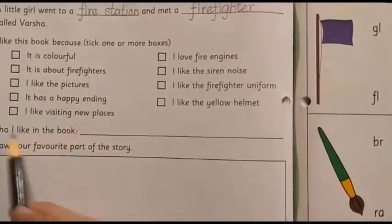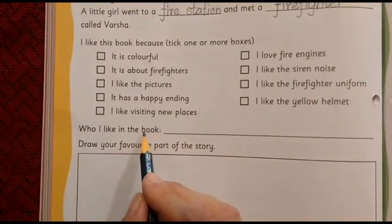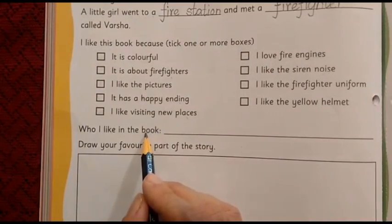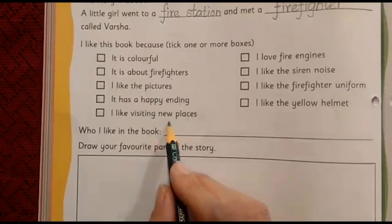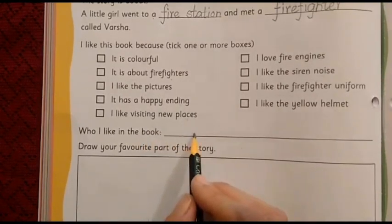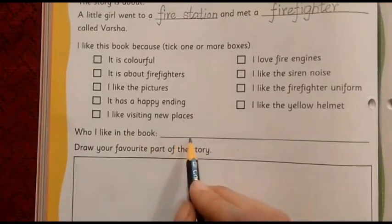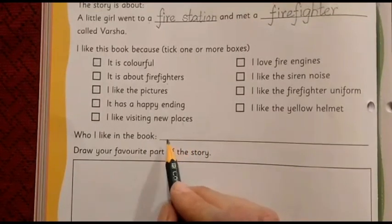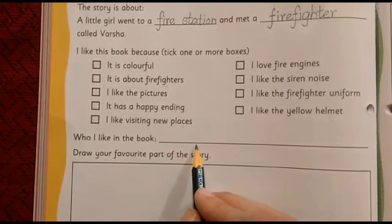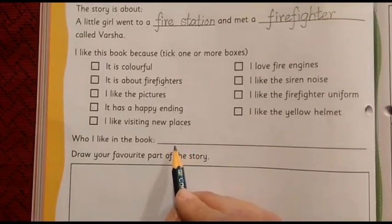The next sentence says: 'Who I like in the book.' Whom have you liked in the book? If you have liked Varsha, then Varsha's name will come here. If you have liked the dad, then the word 'dad' will come here. If you have liked Renu, then Renu's name will come here. To write the correct spelling, you can refer to the storybook.